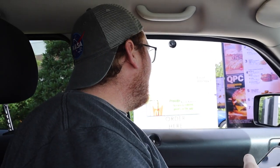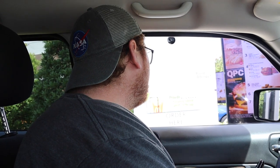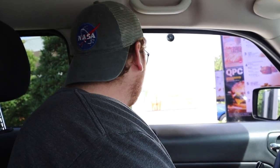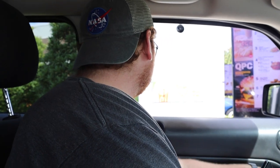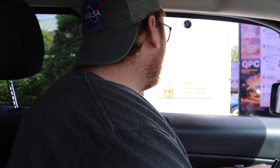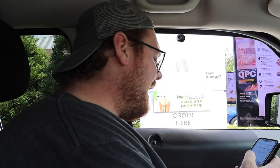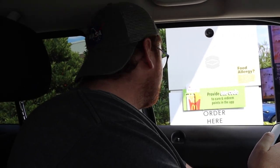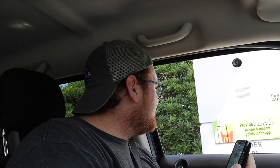Welcome to McDonald's, what can I get for you? Hi, I had a quick question — do you guys have the Halloween Happy Meal buckets today? Yeah, we do. What color do you have here? We have white. Could I get one of the Halloween Happy Meal buckets with a hamburger? And I have a code from the app — the code is 3634. Okay, I got you. Thank you so much. You're welcome.